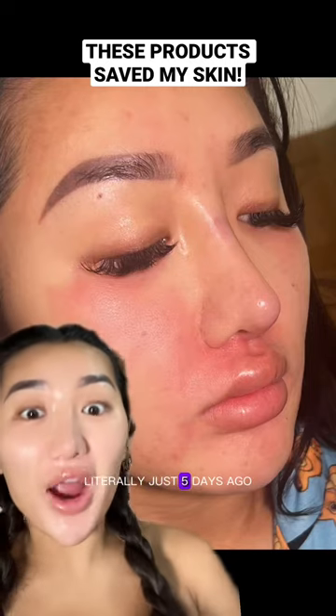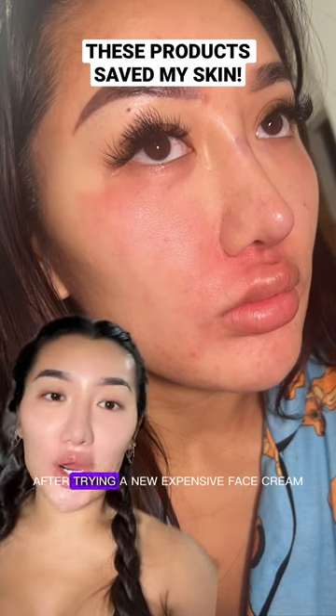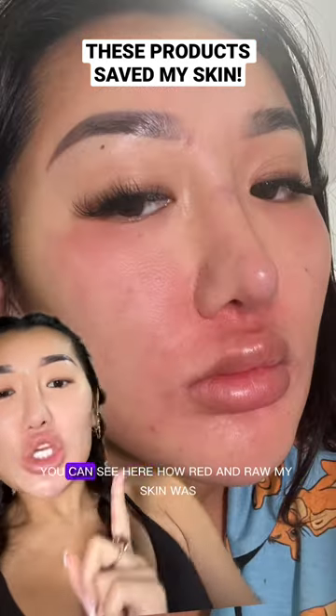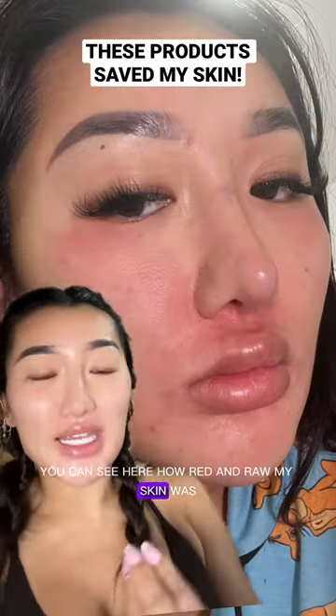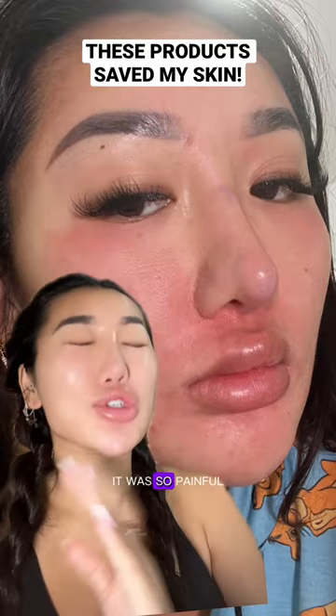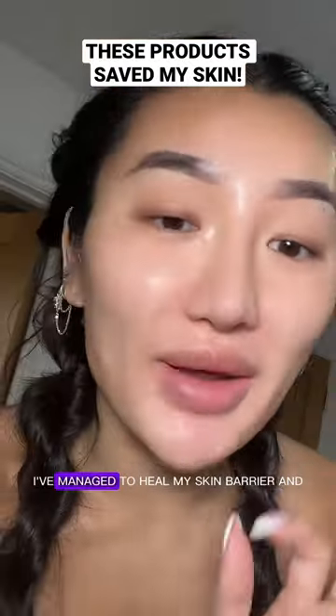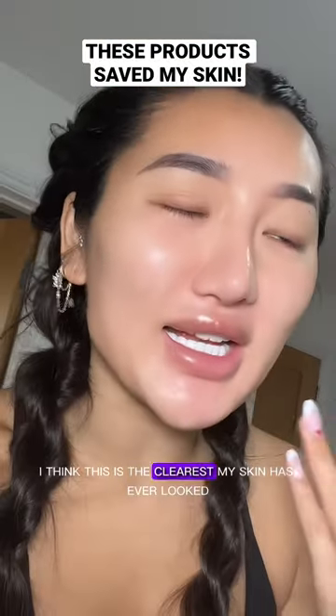This was my skin literally just five days ago. I woke up with the worst allergic reaction after trying a new expensive face cream. You can see here how red and raw my skin was — it felt tight, it was itchy, and even just splashing water on my face was so painful. And this is my skin literally just five days after — I've managed to heal my skin barrier, and I think this is the clearest my skin has ever looked.